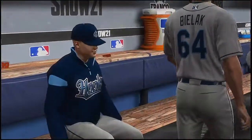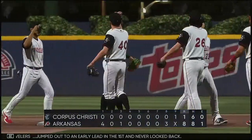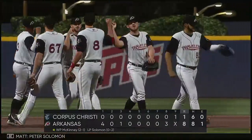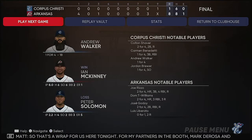8-1 is the final tonight. The Travelers jumped out to an early lead in the first and never looked back. Ian McKinney earns the win, his second. Peter Solomon couldn't work out of the third inning, taking the loss. So that's a wrap for us here.